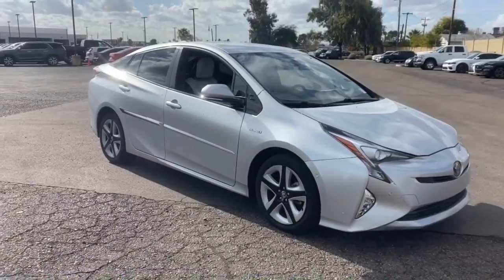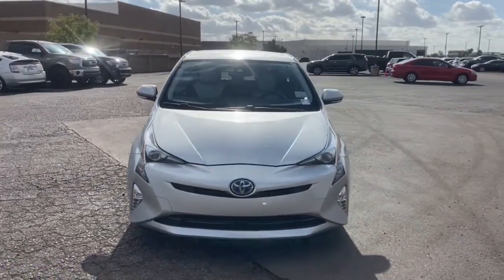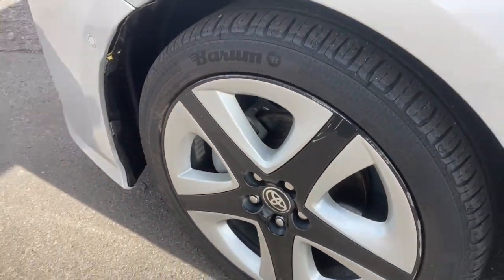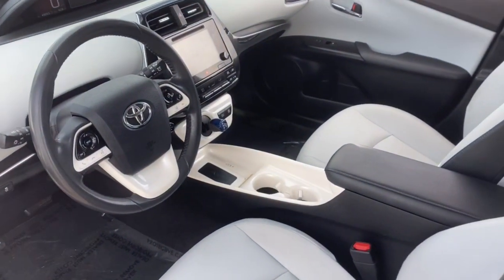The following are some of this vehicle's highlighted options: keyless entry, heated driver's seat, navigation system, four-cylinder engine, heated mirrors, adaptive cruise control, iPod and MP3 input, keyless start, lane keeping assist, and backup camera.